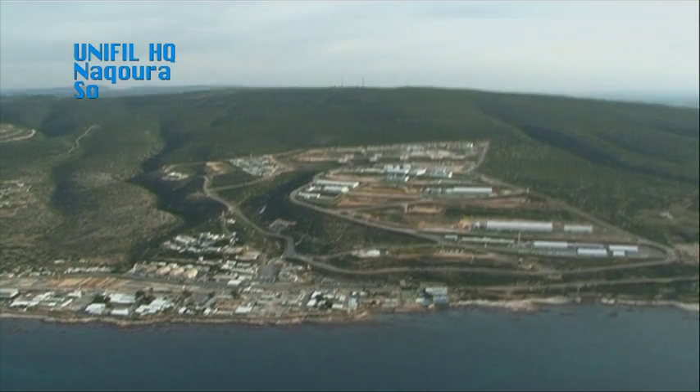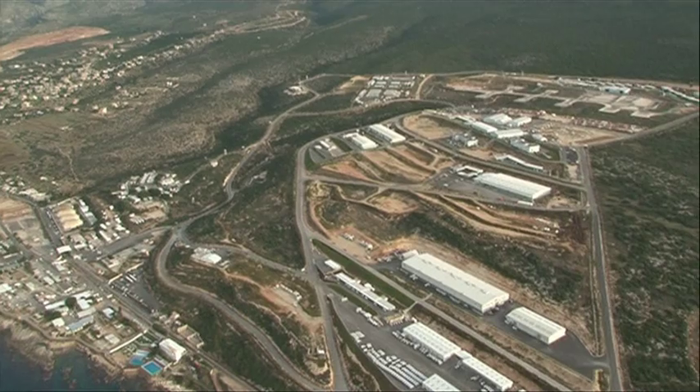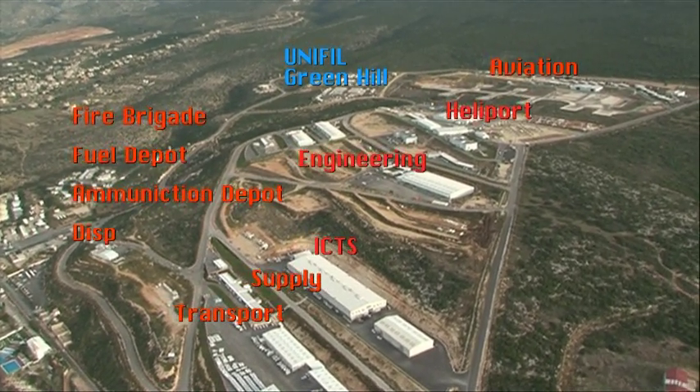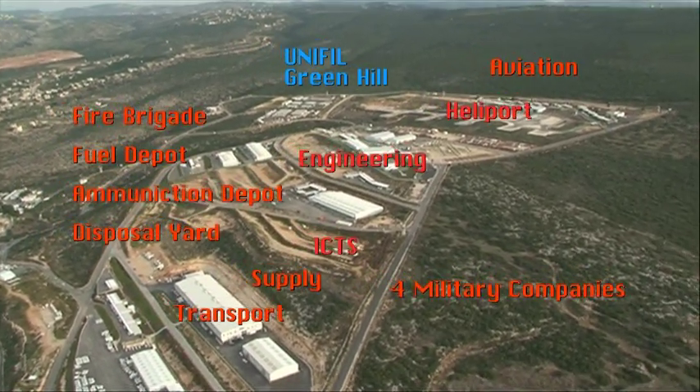This is UNIFIL's Greenhill Camp, covering an area of 1.2 million square meters. The mission's movement control, aviation, engineering, ICT, supply, property management, transport and much more operate from here.